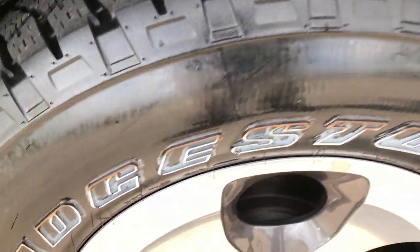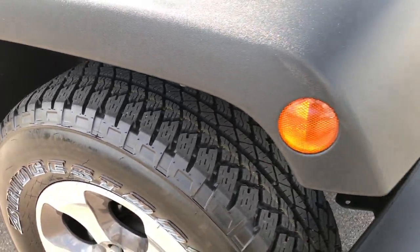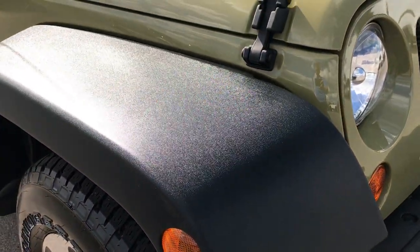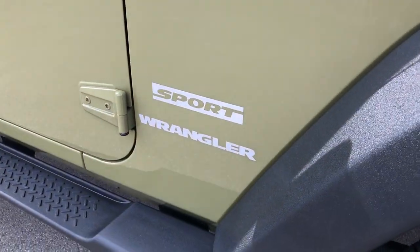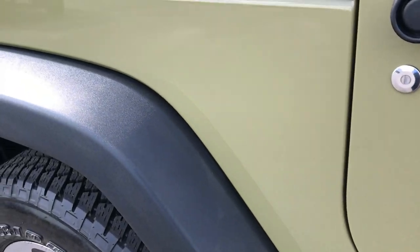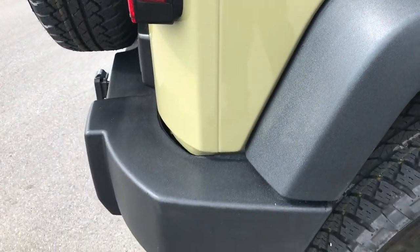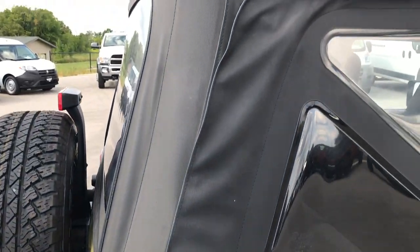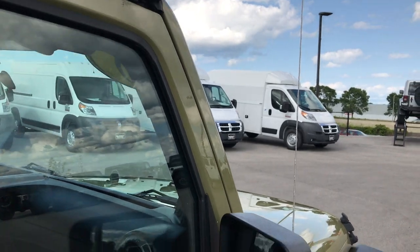This rim and tire is brand new too. We take these HD videos so if you are far away or even if you are close by, you can still see the Jeep, hear the Jeep, and have confidence in the vehicle before you even get here. We sell a lot of these Wranglers out of state, including to California. So you can have confidence that you are dealing with the right place, the right people, and definitely the right vehicle.